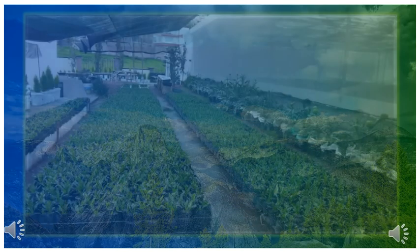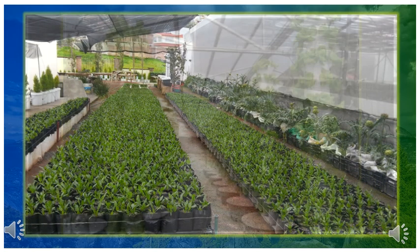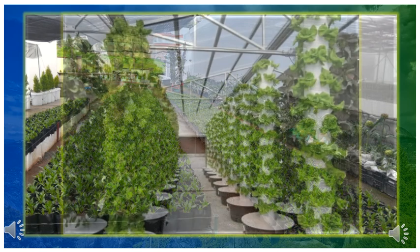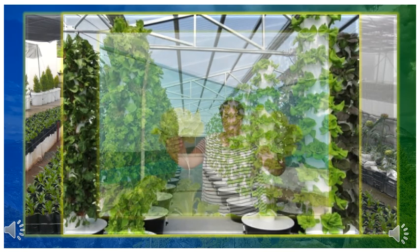Con todo lo que hemos dicho, podemos resumir que la hidroponía es la ciencia que estudia las necesidades de las plantas, cómo las suple la tierra, y en su caso, sustituirlas o mejorarlas, para elevar el potencial productivo de las plantas.